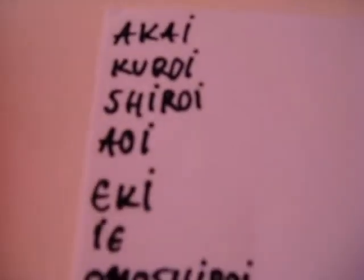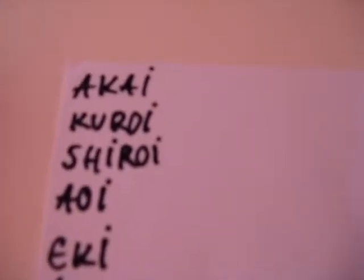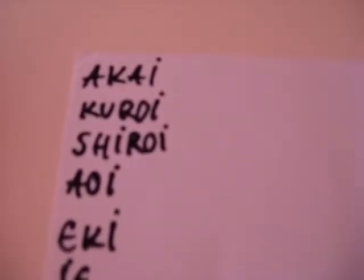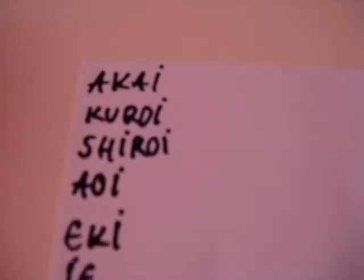Ok, so now let's move on with some other words. First up we have four colors. Akai is red. Kuroi is black. Shiroi is white. Aoi is blue.